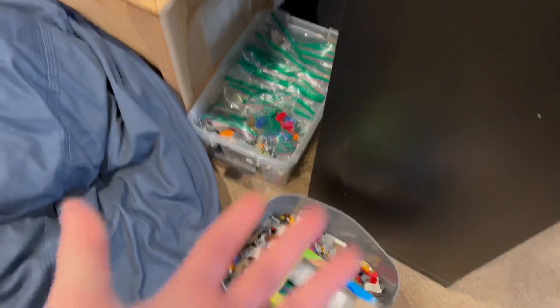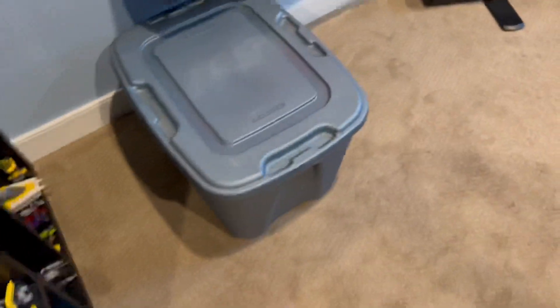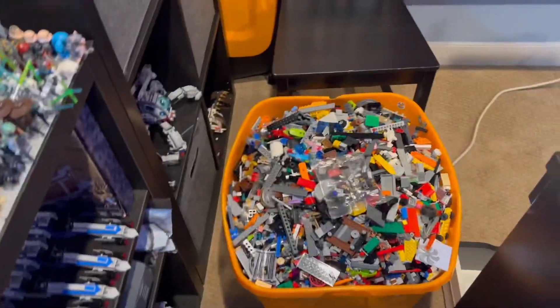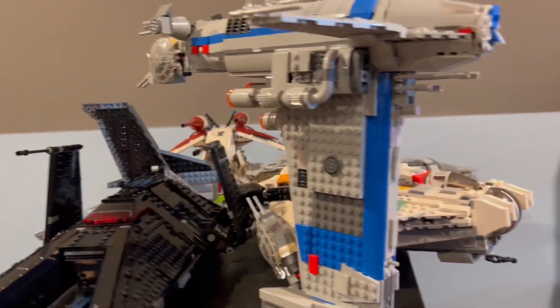Right now it's just a process of getting it all sorted out because I have so many tubs. This is just one tub full of LEGO, and I have another one over here plus a couple of shelves I still need to sort through. There are some broken sets in there too.